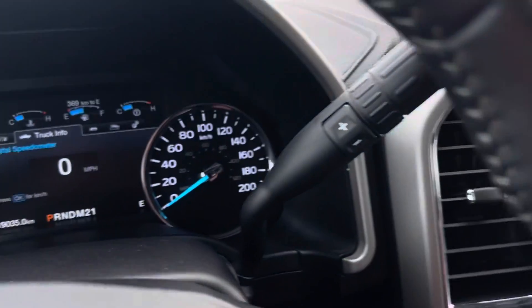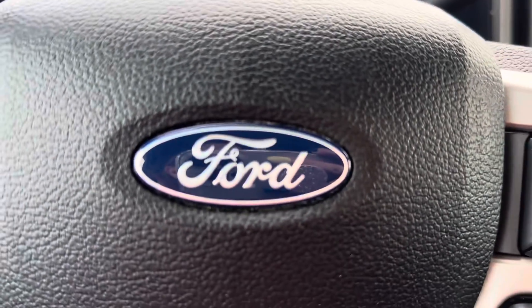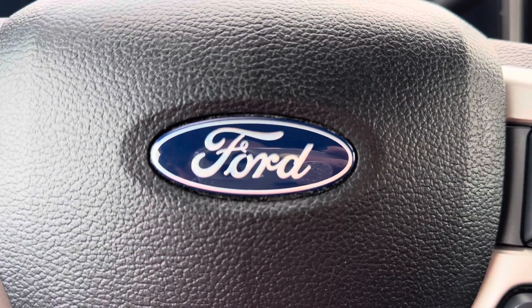You got a sunroof, moonroof. This truck has 119,035 kilometers. It's in excellent condition, so come check it out at Country Ford in Wilkie.